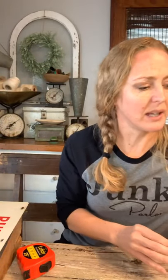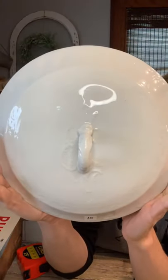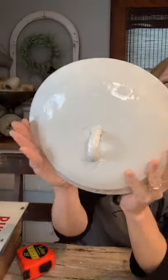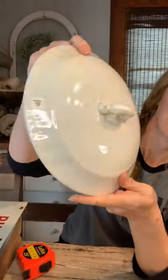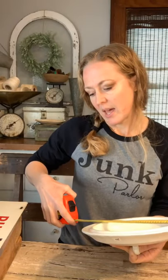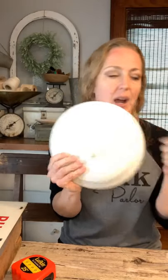Then we have another lid that is going to be ironstone — it is also $10. Somebody had splattered some black paint on it at some point, but again this would look pretty on the back of a shelf or hanging on the wall. It's about nine and a quarter inches in diameter. So we've got an unknown-make lid and an ironstone lid.